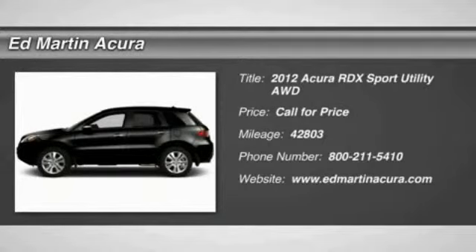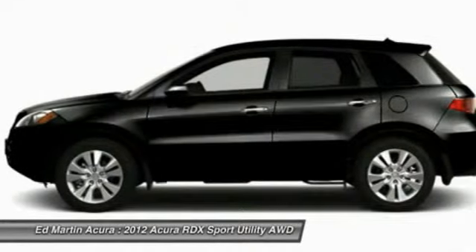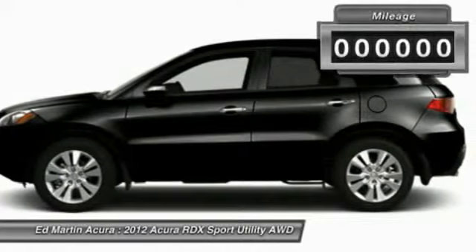The 2012 RDX. Viewed as Acura's answer to BMW's sporty X3, the RDX offers a stylish interior, plenty of sport, and a nice amount of utility.